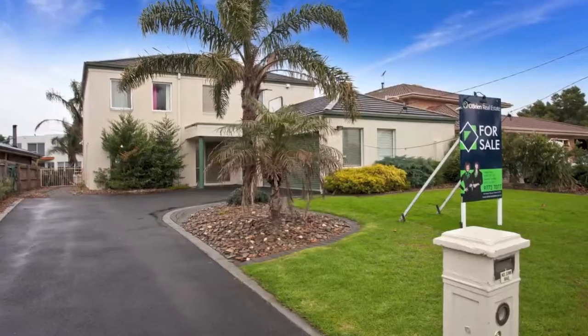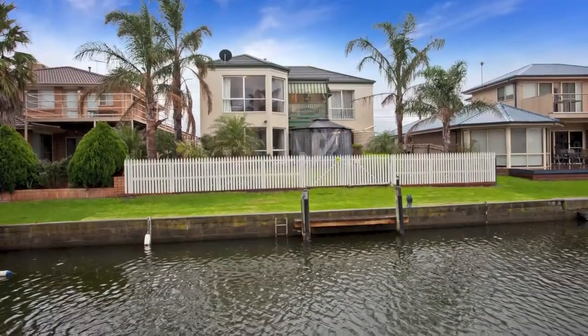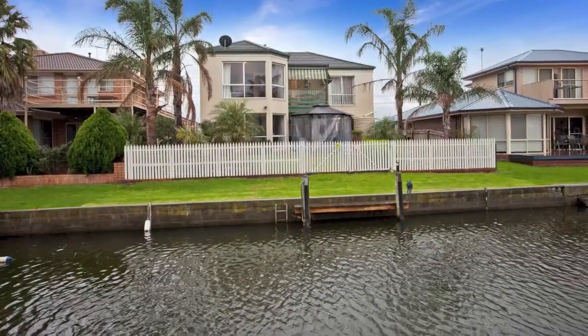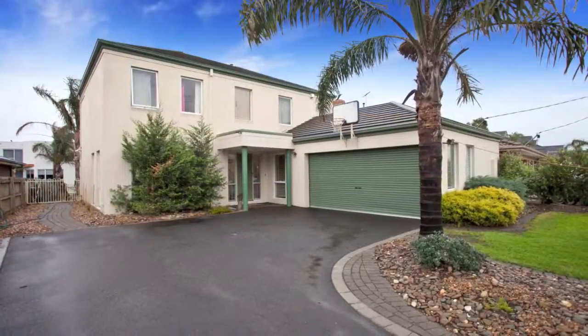This fantastic home offers all the comforts of family living, boasting beautiful water views from all living areas plus your own private boat mooring with access to Port Phillip Bay within minutes.